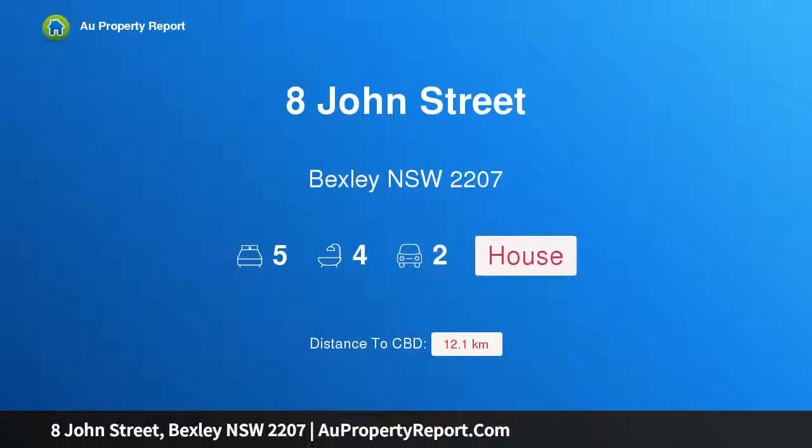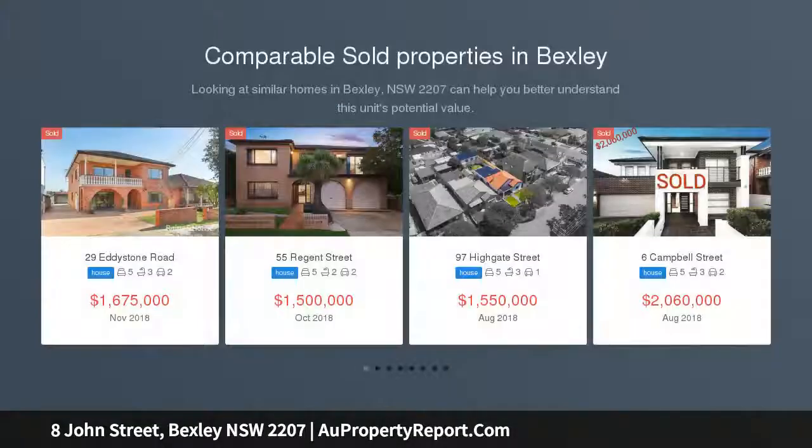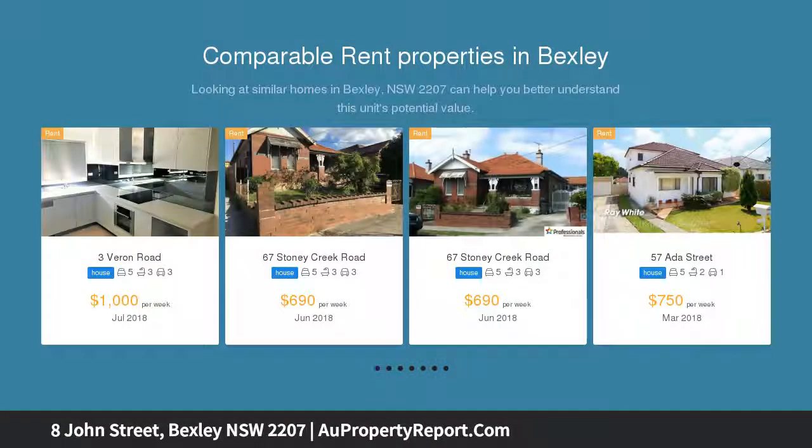Hi, I am glad to introduce property 8 John Street, Bexley, New South Wales 2207 — a brand new home of contemporary style and comfort. This brand new residence has been designed to assure effortless family comfort and indoor-outdoor entertaining within a chic contemporary environment, set in a quiet street central to a range of everyday amenities in Bexley, Kingsgrove.